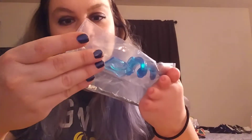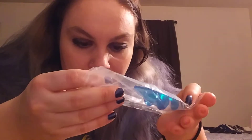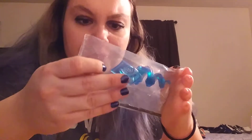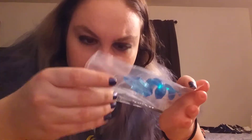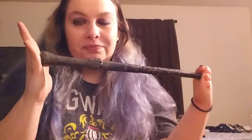Oh cool, we got Dumbledore's wand, guys! Yeah, this is Dumbledore's — it's just got a really unusual design on it. This is great because the only actual wand I own right now is a plastic one. It's not good quality, actually.